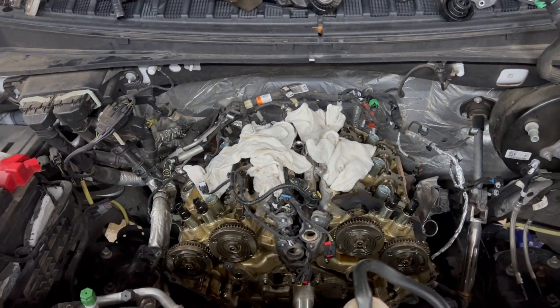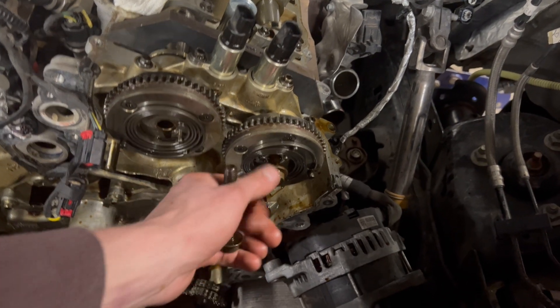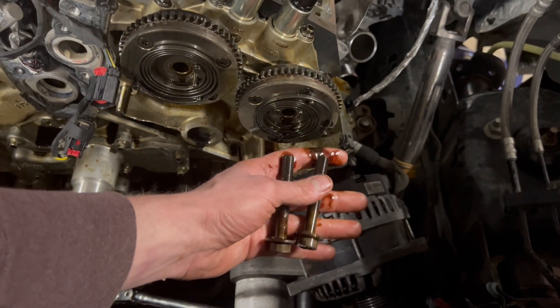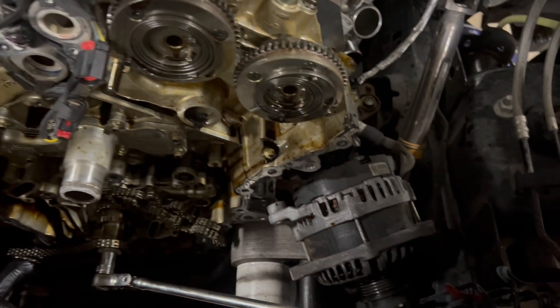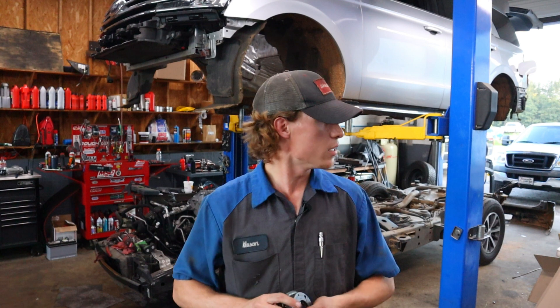What I've seen here lately that has really seemed to be fixing all of these engines with a cold start rattle is this new updated phaser that they have us putting in them. As you can see in the overlay in this video, the new phaser that goes on this EcoBoost is completely different.